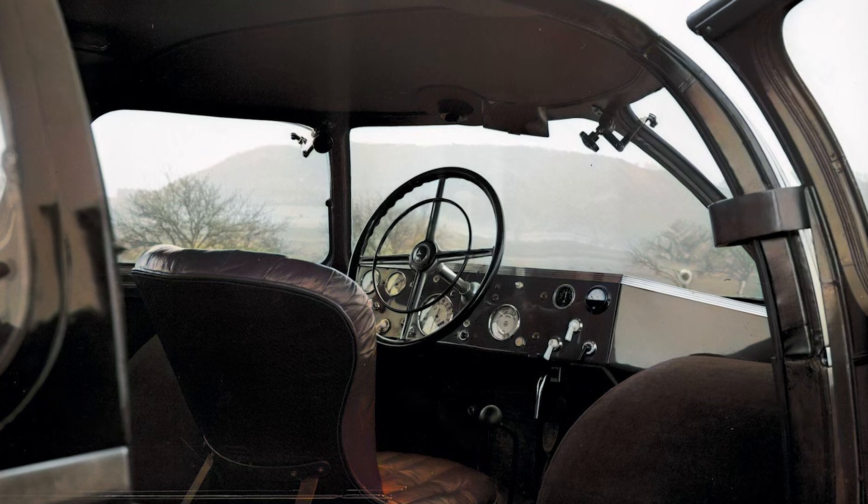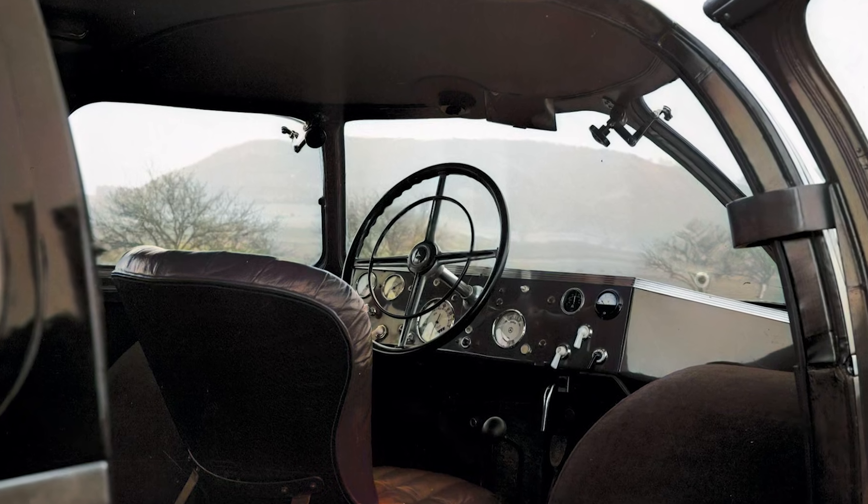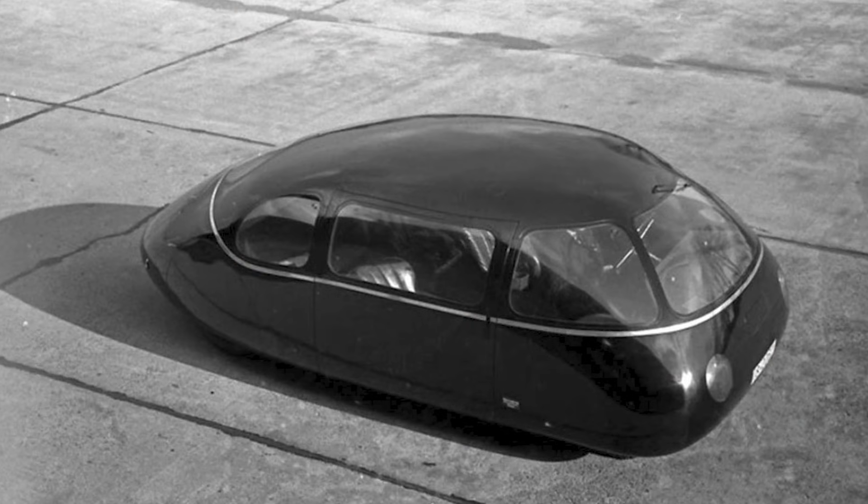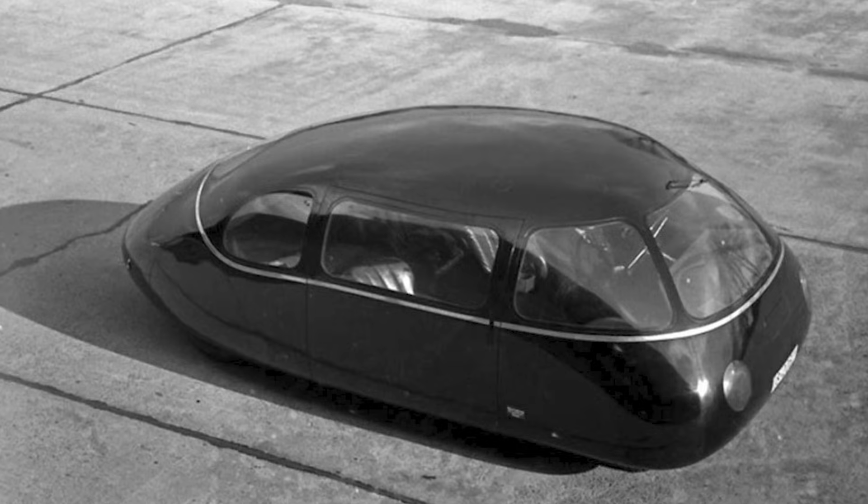When tested against a standard Mercedes 170h, the Schlerwagen managed a top speed of 135 kilometers per hour (84 miles per hour) — a whole 20 kilometers per hour (12 miles per hour) faster than the reference vehicle.